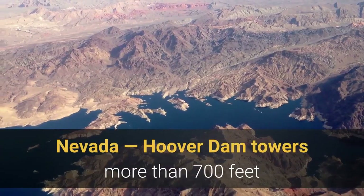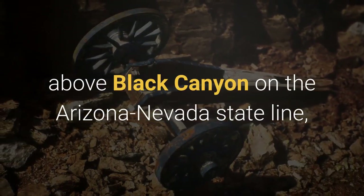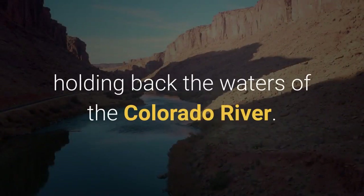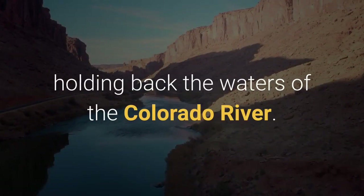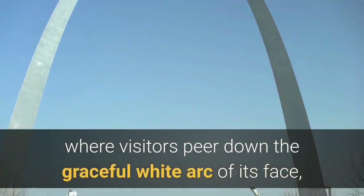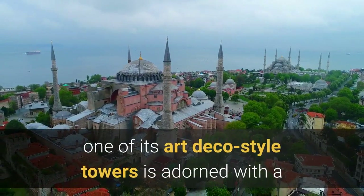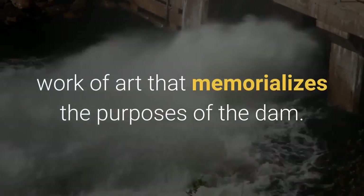Boulder City, Nevada. Hoover Dam towers more than 700 feet above Black Canyon on the Arizona-Nevada state line, holding back the waters of the Colorado River. On top of the dam, where visitors peer down the graceful white arc of its face, one of its art deco style towers is adorned with a work of art that memorializes the purposes of the dam.